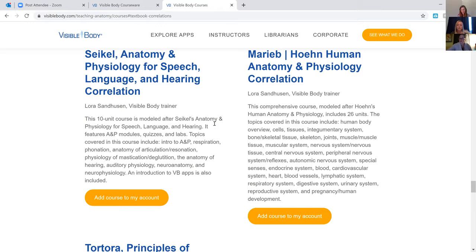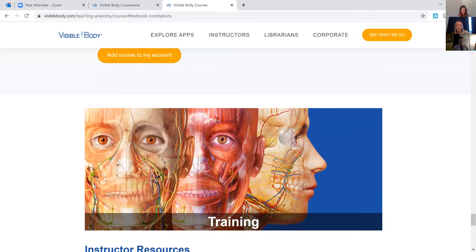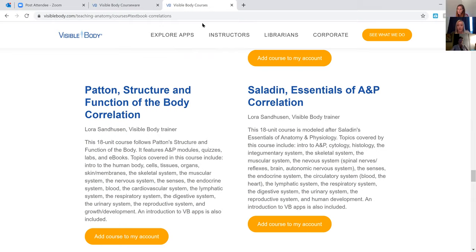They have biology and kinesiology correlations, and even a medical terminology correlation that I'm actually going to try to switch us to. I teach online medical terminology at McMurray through another online platform that is really expensive and doesn't have good graphics. I think in the fall we're going to try to make the transition over to Visible Body for that too. This is a lifesaver — it saves you so much time when looking at your scope and sequence and correlations.